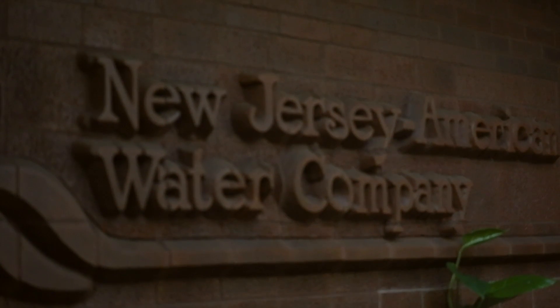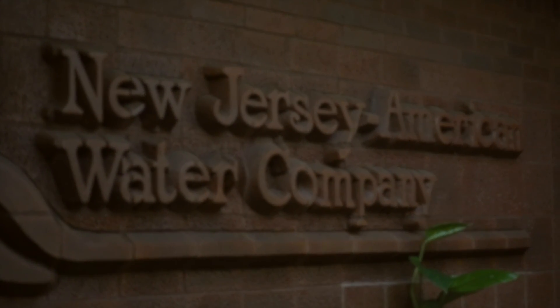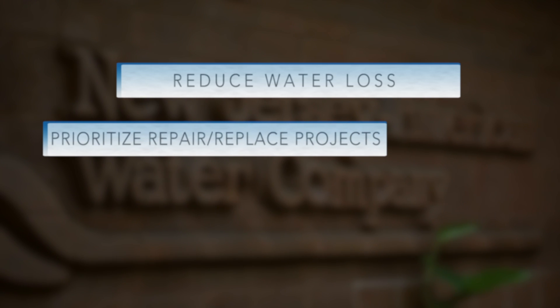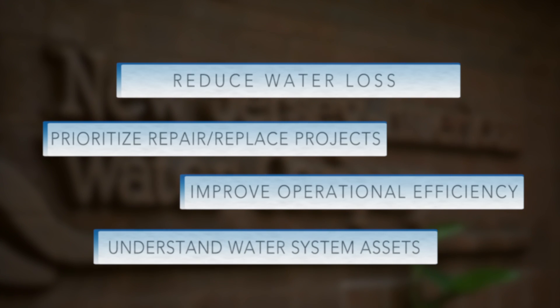New Jersey American Water is one such utility that is bolstering its water system asset management program with non-invasive acoustics in order to reduce water loss, prioritize repair and replacement projects, improve operational efficiency, and better understand the condition of its water system assets.